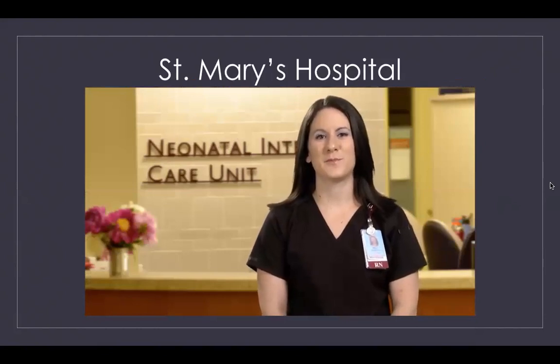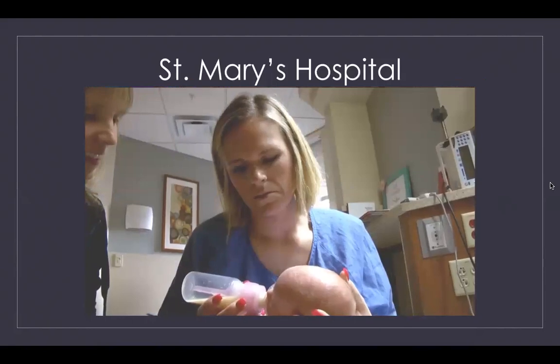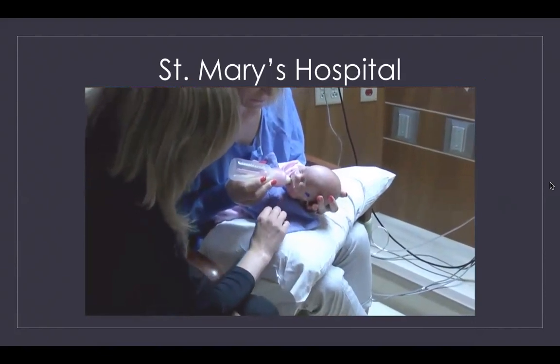Breastfeeding offers similar important benefits, but sometimes babies in the NICU are not able to breastfeed immediately. We will work with you and your baby to begin nursing as soon as possible. If breastfeeding must be delayed, we will help you pump breast milk for your baby's needs in the future. Because breast milk has nature's perfect nutrients and helps build your child's immune system, there's nothing more important you can do for your NICU baby.